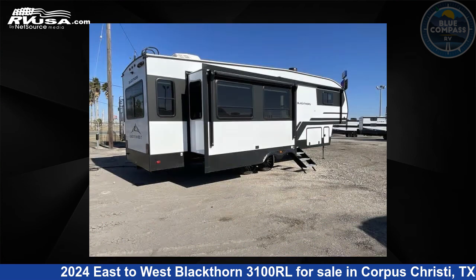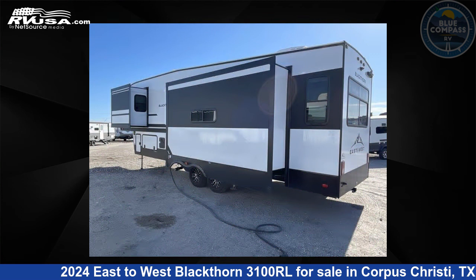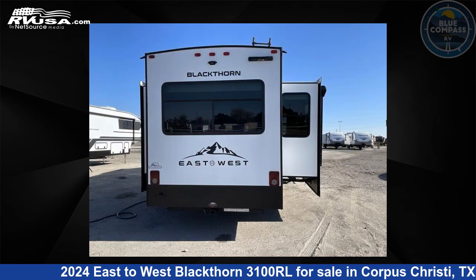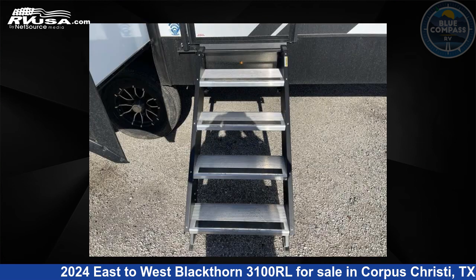Click the link in the video description to visit RVUSA.com and see more photos as well as the current price. This new East to West is 35 feet 0 inches in length and features an artisan maple interior, sleeps 4, slide-out, and 64 gallons fresh water capacity.